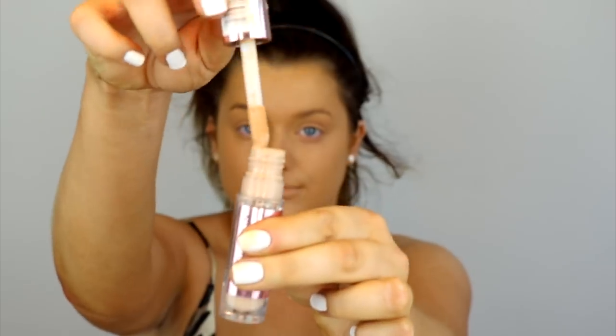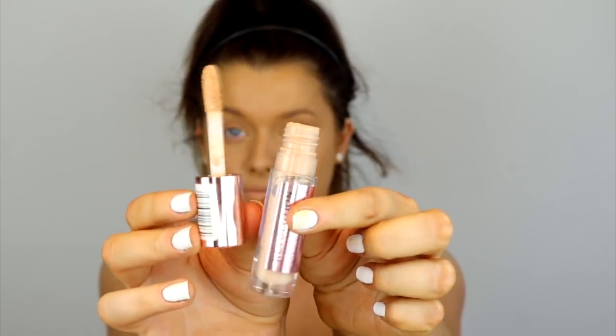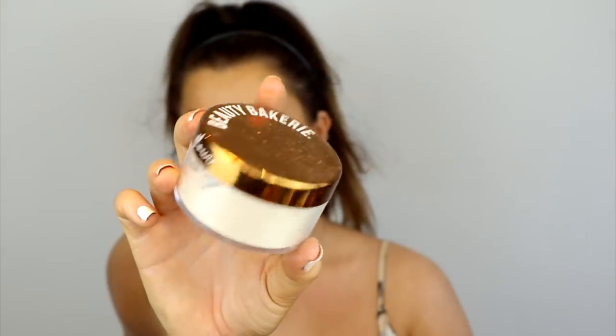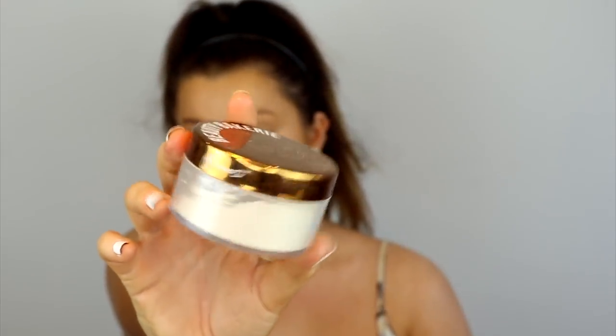For concealer, there isn't really a trick to making it last or a specific product — I just tend to go for a full-coverage matte-finish one. This one is from Revolution and it's amazing — if you haven't tried it, where have you been? It's one of my favourites, so affordable at only about four or five pounds. I'm applying it underneath my eyes in the shade C5, linked down below.